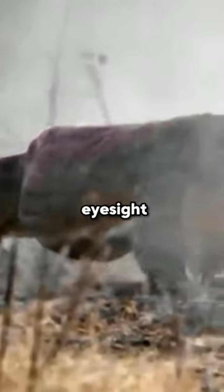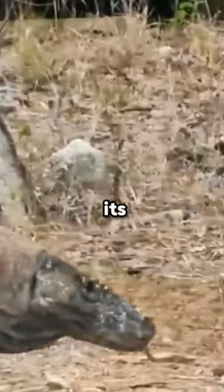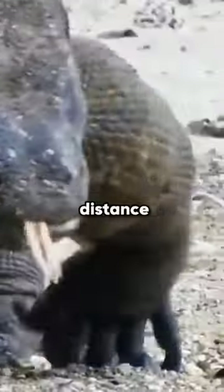Although Komodo dragons have good eyesight, they rely more on their forked tongues to smell their surroundings. By sticking its tongue out of its mouth, the Komodo dragon is able to detect scent particles in the air and locate live or dead prey up to a distance of 8 km.